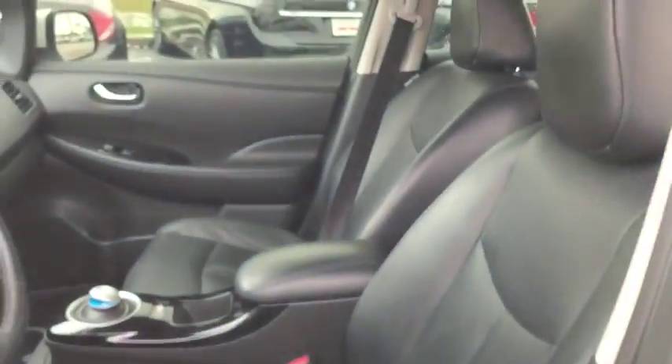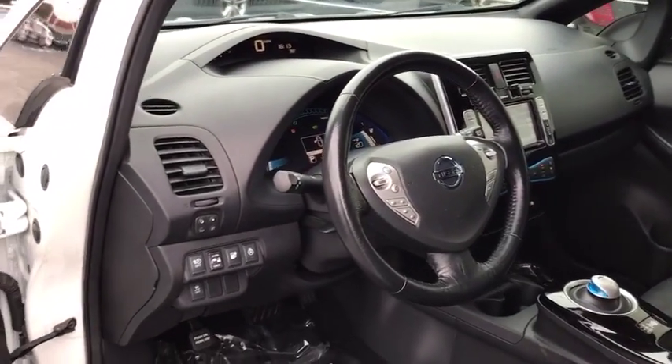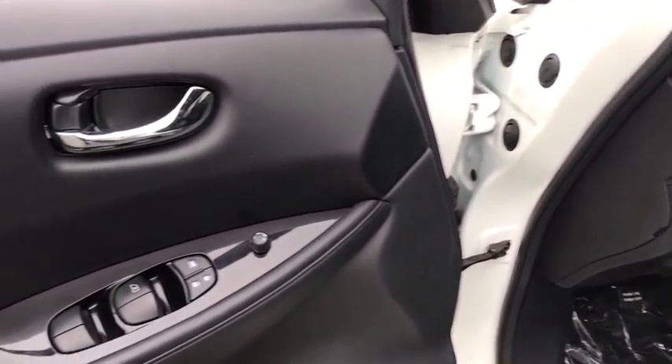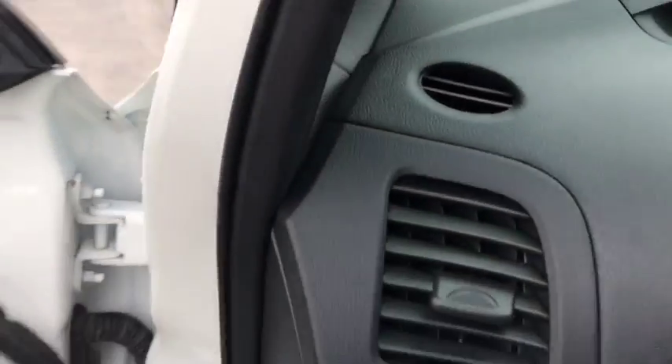Navigation system, traction control, dual airbags, leather-wrapped steering wheel, power steering, alloy wheels, four-wheel disc brakes, CD player, rear window defroster, heated front seats, heated steering wheel.